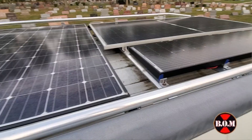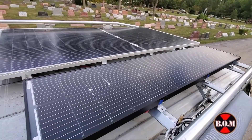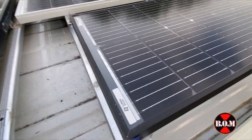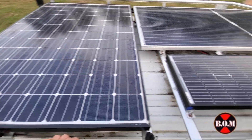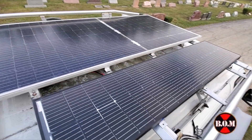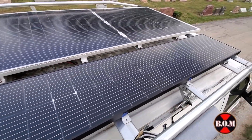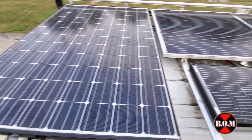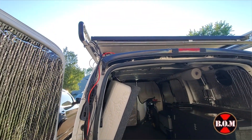Everything is installed. We now have three totally different size solar panels for three totally different solar systems. The 320 watt solar panel on the left powers 200 amp hours of batteries for one solar system in the center of the van. The new 380 watt bifacial solar panel at the top right powers the new Lead Time 12 volt 320 amp hour mini battery. And the slim 140 watt solar panel powers the third solar system, which is a 100 amp hour battery system.